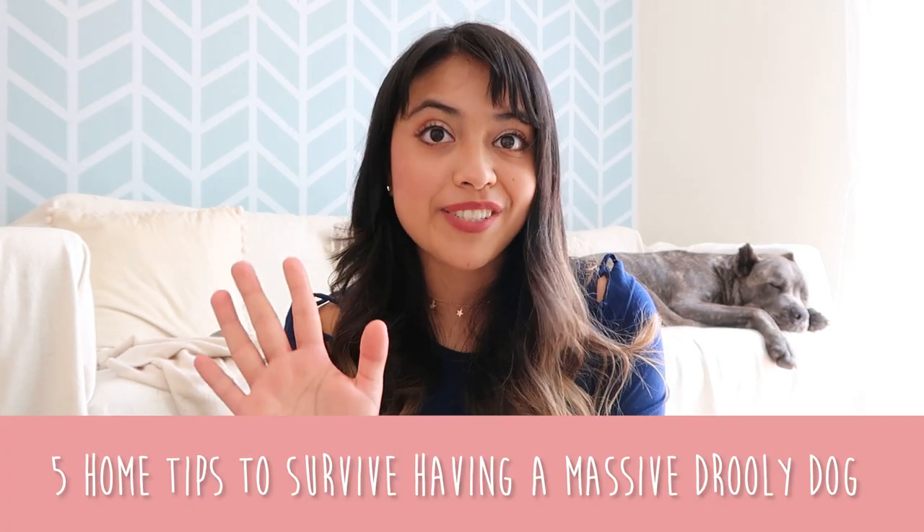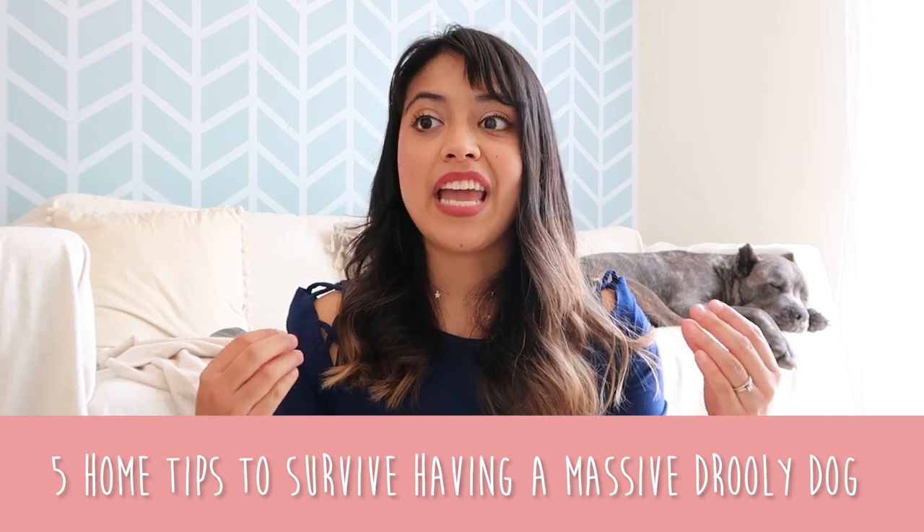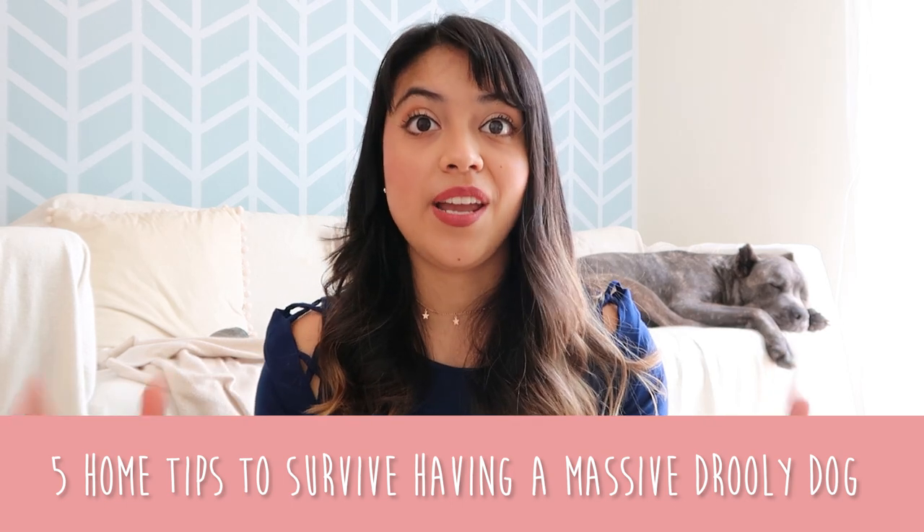Hey guys, welcome back to my channel. On today's video we're going to discuss five tips to survive having a massive, drooly dog in your home.